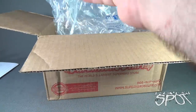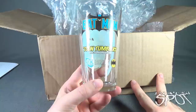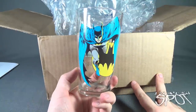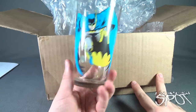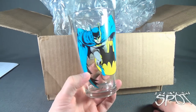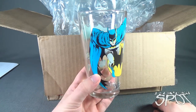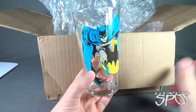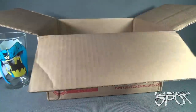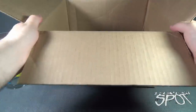We got ourselves a glass Batman ToonTumbler from ToonTumblers.com. I got myself a Batman tumbler — I don't know how it's possible, but they might have also known that Batman is probably one of my favorite superheroes. He is actually my second favorite, right behind Superman. I will definitely be making use of this. That would also explain why there was so much bubble wrap — this is obviously glass.